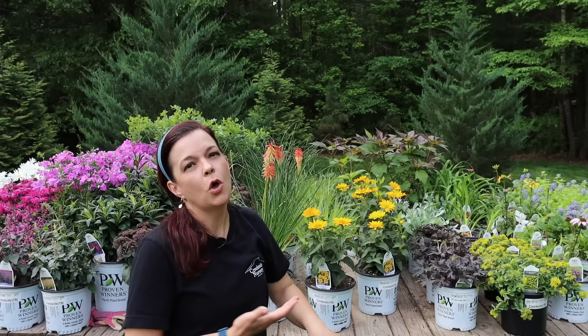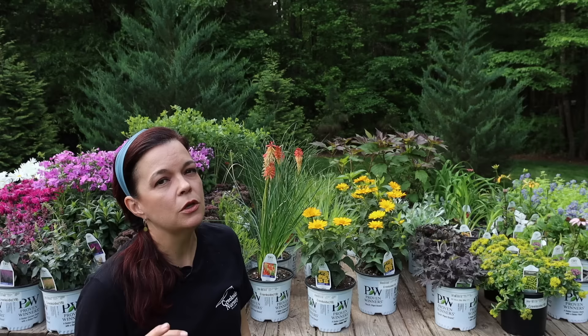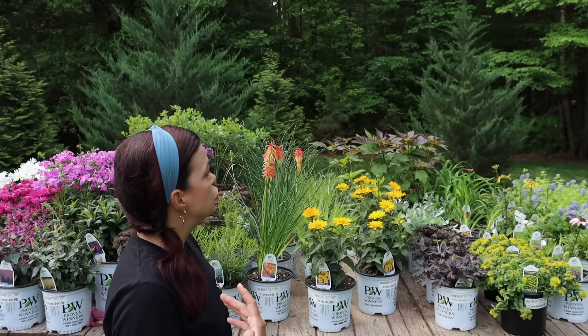Way back there we have the Summerific Holy Grail perennial hibiscus — we've already added some into the berm. Big, huge, beautiful massive dinner-plate red flowers. If you don't have a summerific hibiscus I'd really encourage you to get one, especially with full to part sun. They are just wonderful plants that love moist conditions — it can actually be a bog plant. It's a native plant, stunning, gorgeous, long-blooming. We've put those in the back of the berm along the fence for nice structure and height.